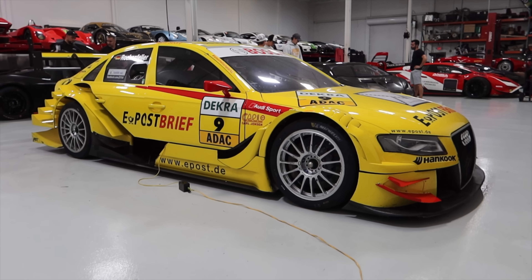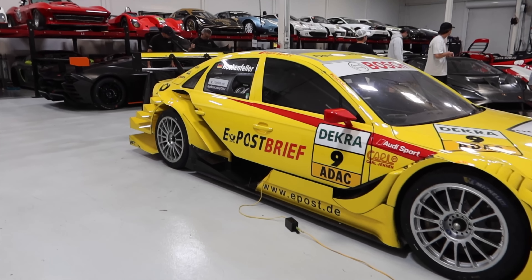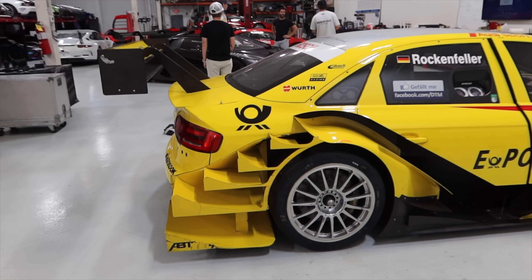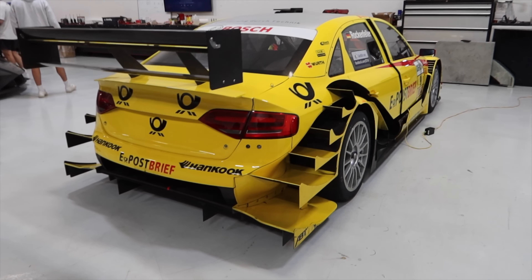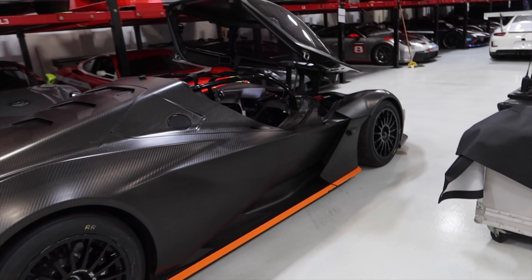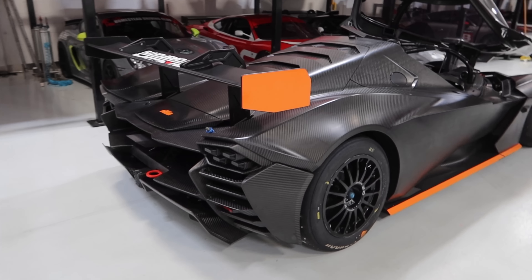So we're at Anza Motorsports and they've got some absolutely insane race cars in here. Check this out — how epic is this Audi DTM race car? The rear diffuser looks like a staircase. I've actually never seen aerodynamics like this, but that is absolutely unbelievable.